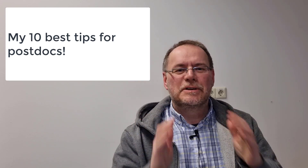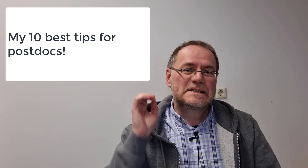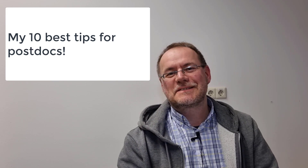Hey there, postdocs are at a very critical career stage. What are my 10 best tips for postdocs?